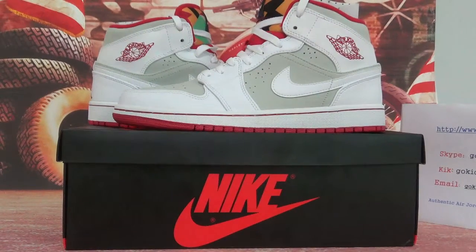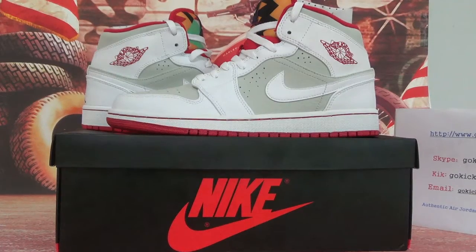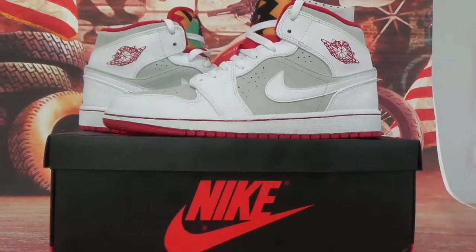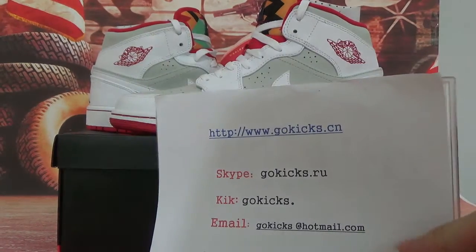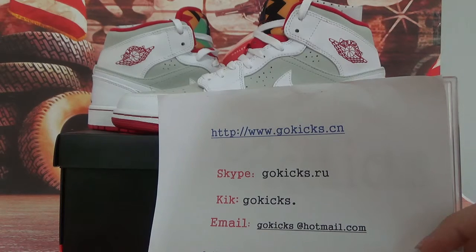Hello guys, nice to see you. My name is Vicky from Goki's Dianxian, also from Goki's Dian.io. Here is my information. If you like our suits, you can go to our website and I will give you a whole surprise.